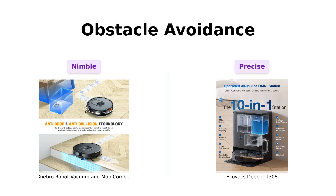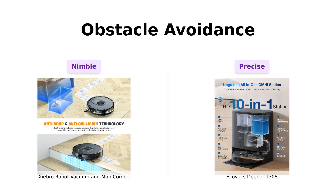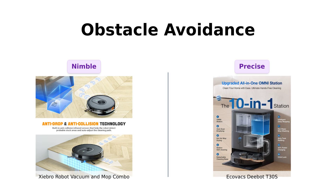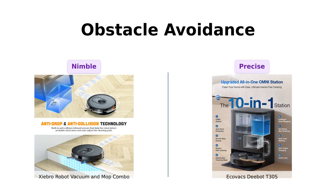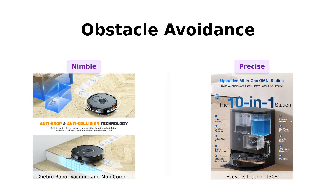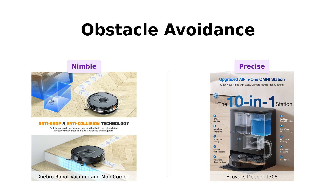Moving on to obstacle avoidance. Shebro has advanced 3D precise obstacle avoidance and can climb up to 15 degrees — it's like a tiny robotic ninja. D-Bot, however, uses True Detect 3D 3.0 and True Mapping 2.0, making it a navigation wizard. It avoids obstacles with the precision of a cat and maps your home faster than you can say clean. D-Bot takes this one, no contest.